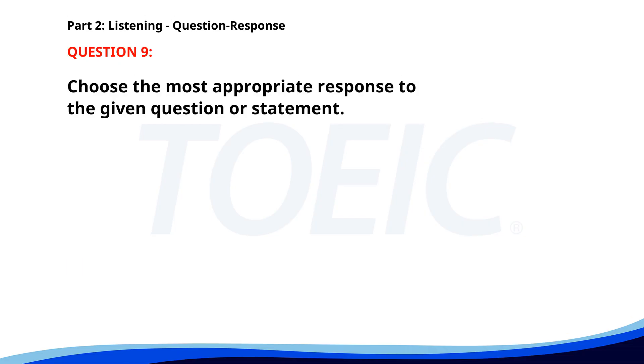Number nine. How often do you travel for work? A. My job requires it. B. Every month. C. I work on weekends. The correct answer is B: Every month.